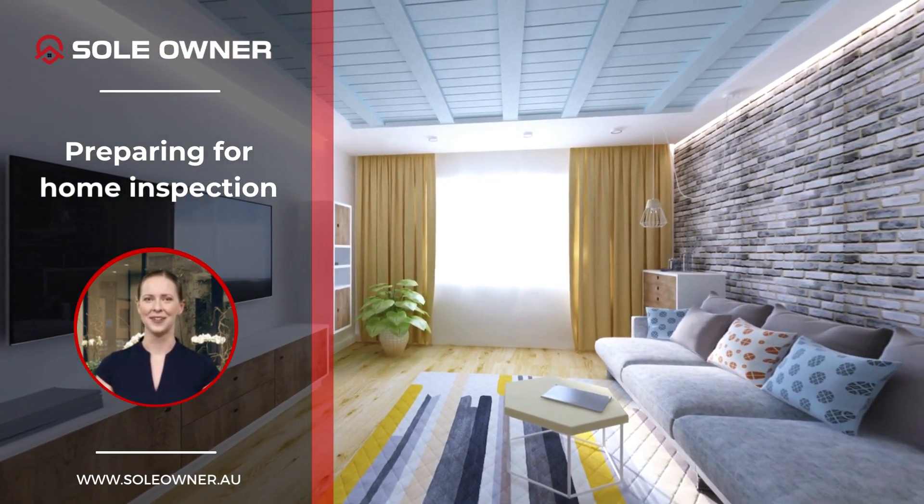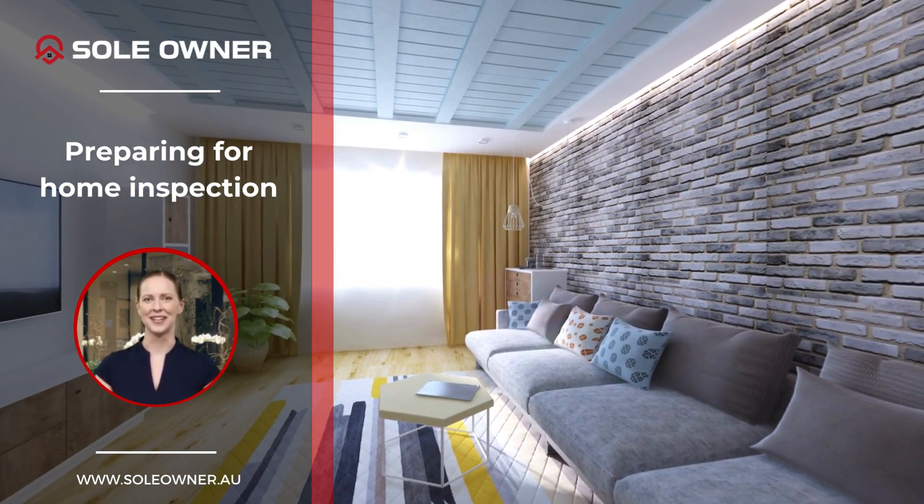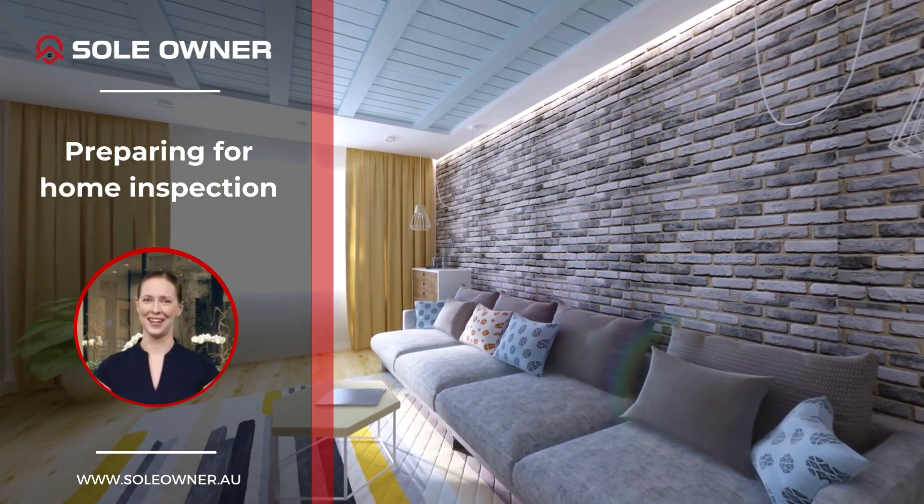By following these steps, you create a favorable impression and enhance the overall experience for potential buyers, increasing the chances of a successful sale.